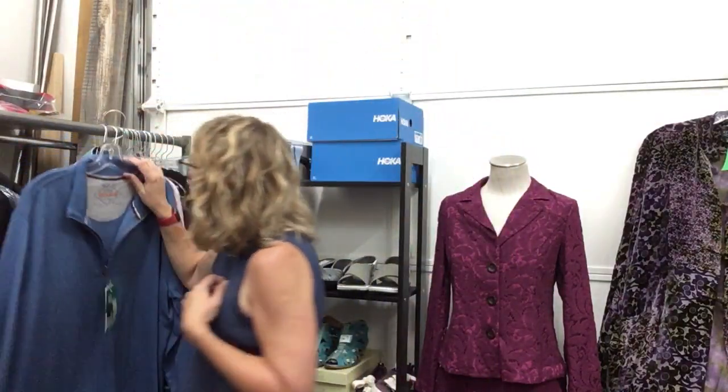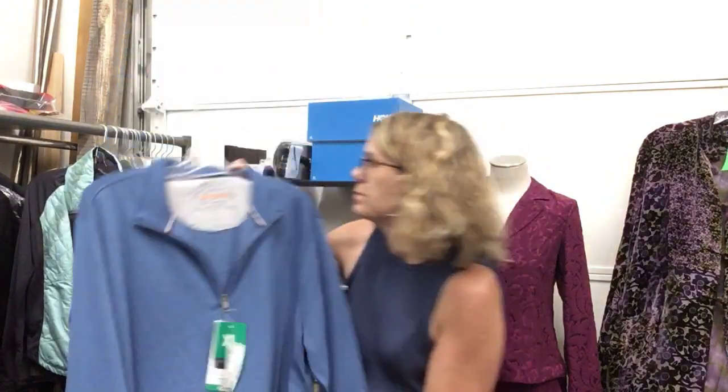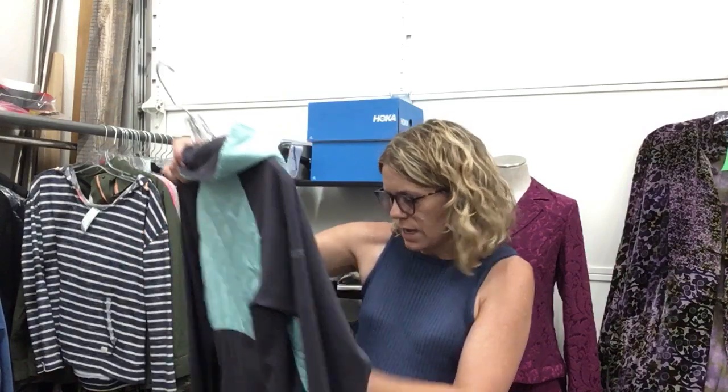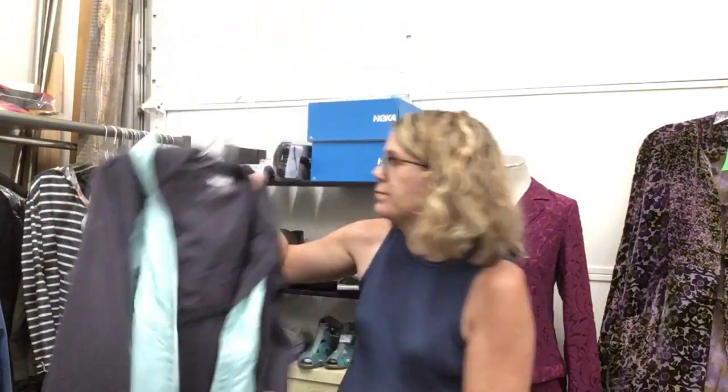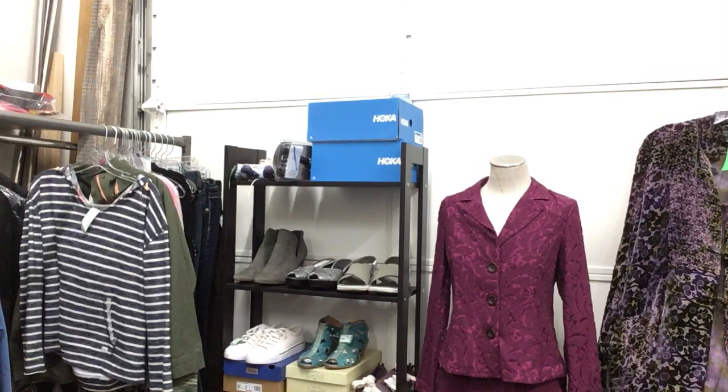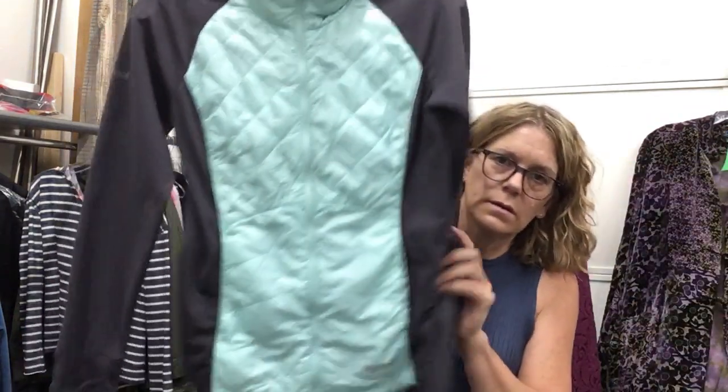Original Weatherproof men's size XL, new with tags, $19.99. A Marmot jacket, size small, $19.99 — let me zip that up so you can see it better. The phone started ringing — I went to stop it, but I'm back with the Marmot jacket. It's cute!